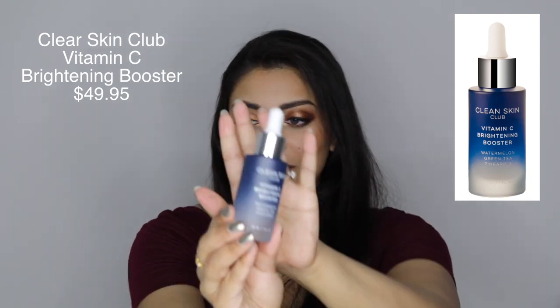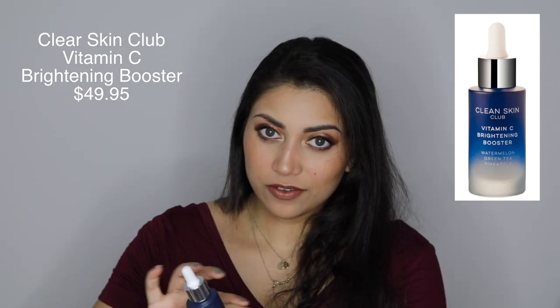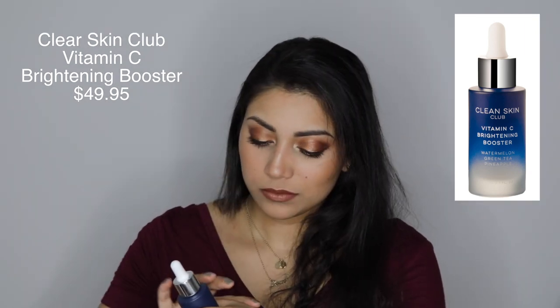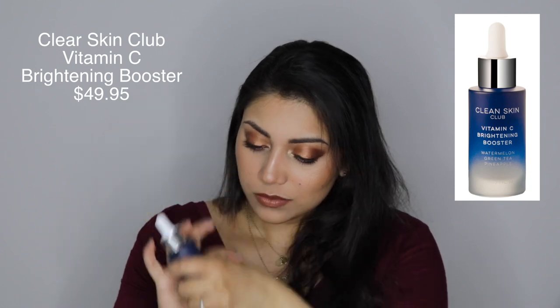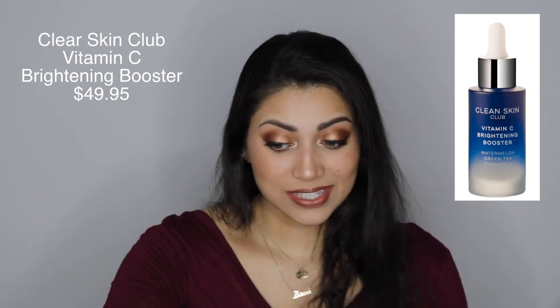That's pretty crazy. Oh wow, I really like the bottle — that is actually really pretty, kind of feels like water almost. It doesn't have a strong scent, which is good. I don't really like strong scents. I have yet to use this, obviously, because I just got the box, but I will keep you guys updated either in the description box below or on my Instagram. So make sure you're following me there.